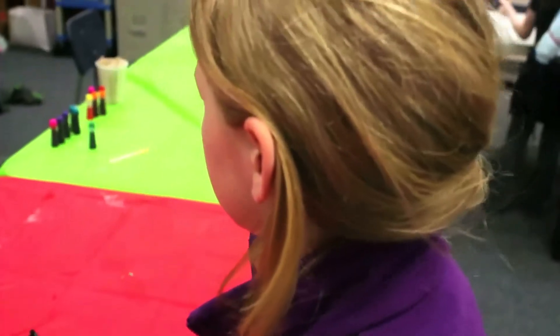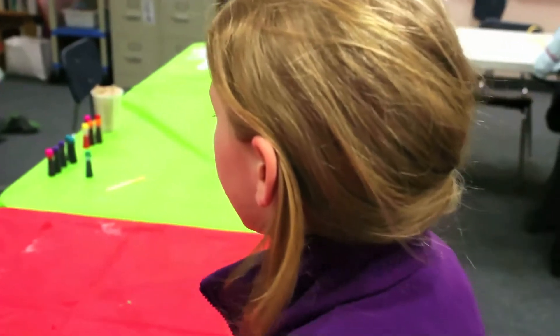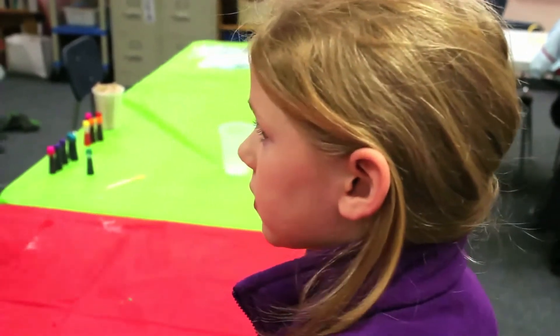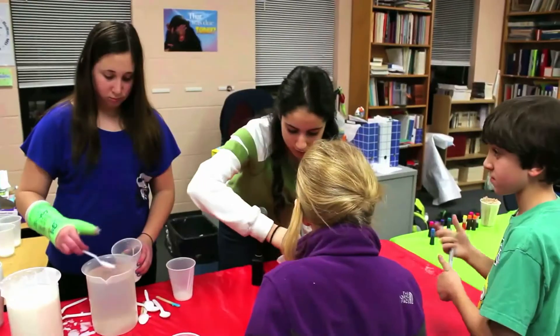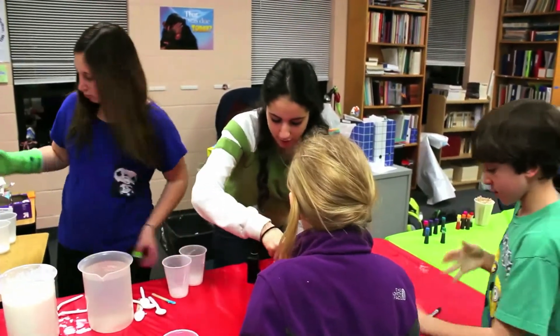We made a solution of glue and water, and when we put them together, the borax bonds the particles and the glue together. So what color do you want to make? That's going to turn turquoise, actually. Do you want turquoise? Do you see how it's bonding together?